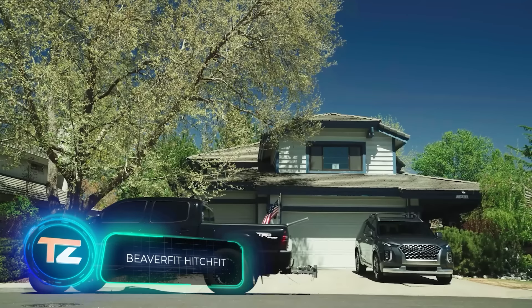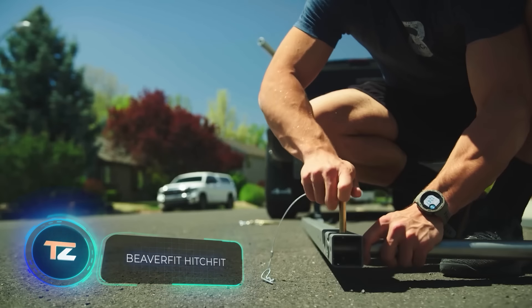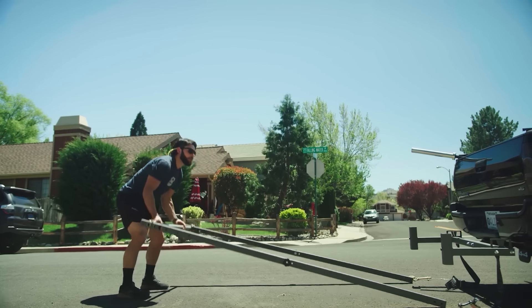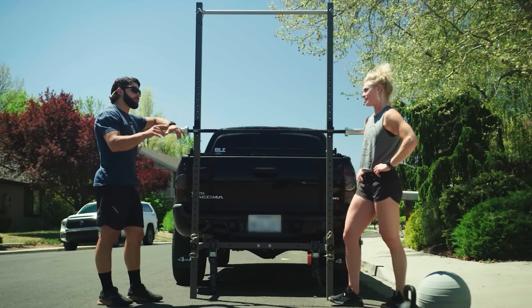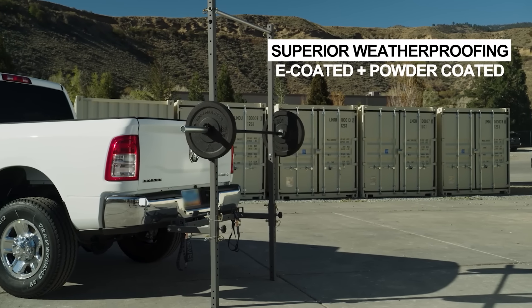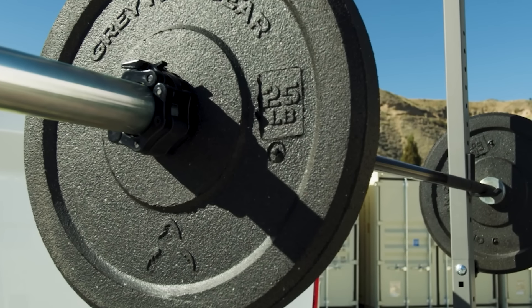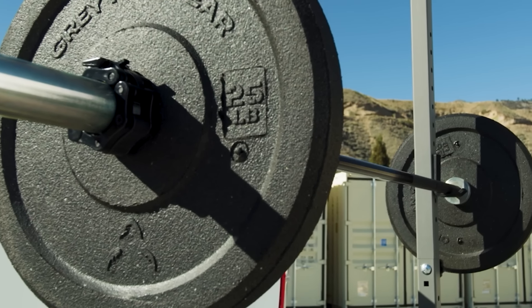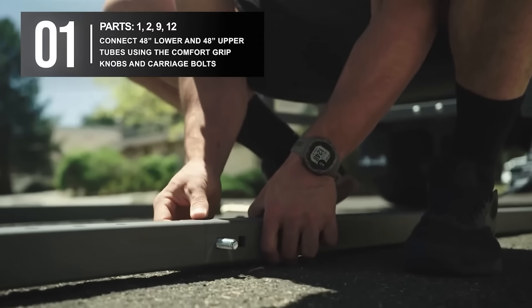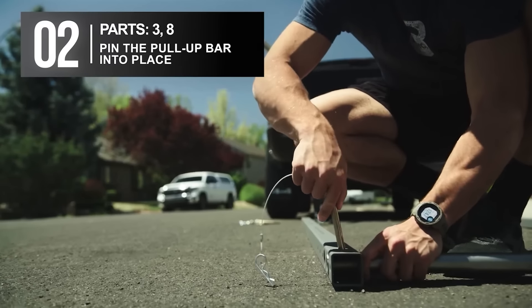Do you think that just sitting and lying down isn't quite the way to enjoy the outdoors? Why not mix it up by setting up a mini gym instead? We've discovered two solutions that fit with the hitch theme we're exploring today. The first one is named Beaver Fit Hitch Fit, and it's a compact metal haven for those who love barbells. The installation and removal process is so simple that it doesn't require any tools and only takes a couple of minutes.